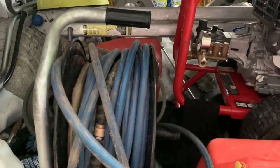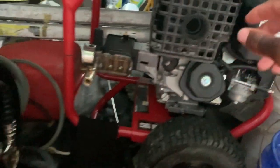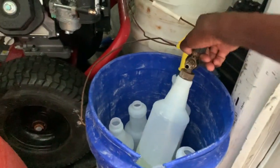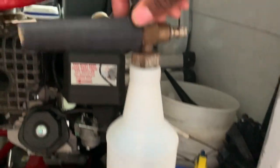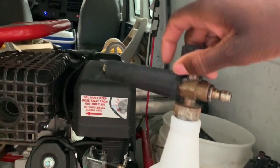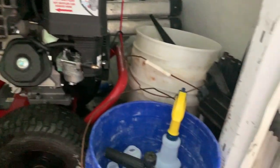I also keep oil in the truck for when I change the oil in the pressure washer — you definitely need to maintain these machines. I keep my bucket where I have my foam applicator.